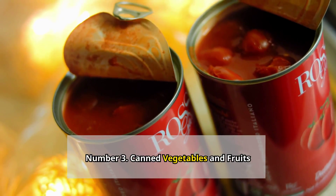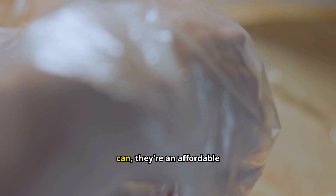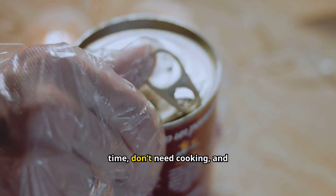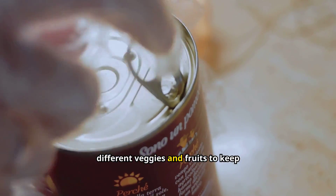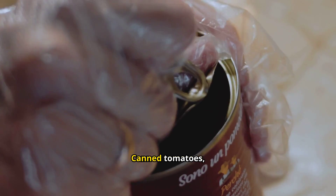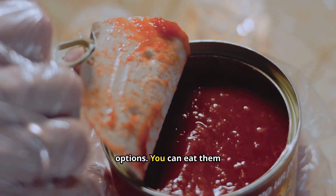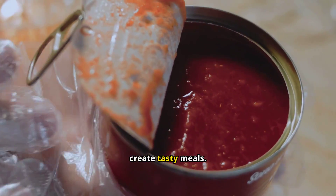Number 3: Canned vegetables and fruits. Canned goods are the backbone of any good stockpile. Costing between $0.50 to $2 per can, they're an affordable way to ensure you have fruits and vegetables on hand. They last a long time, don't need cooking, and give you the minerals you need to stay healthy. Mix it up with different veggies and fruits for a varied diet. Canned tomatoes, corn, green beans, peaches, and pears are all great options. You can eat them straight out of the can if needed, or use them in recipes to create tasty meals.